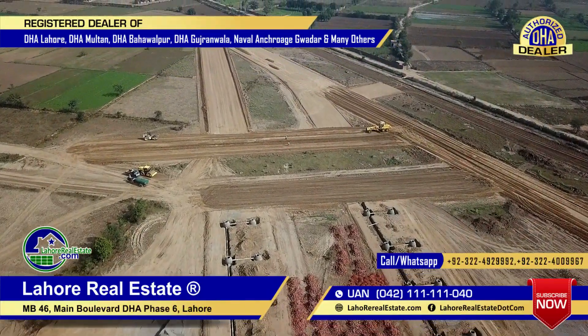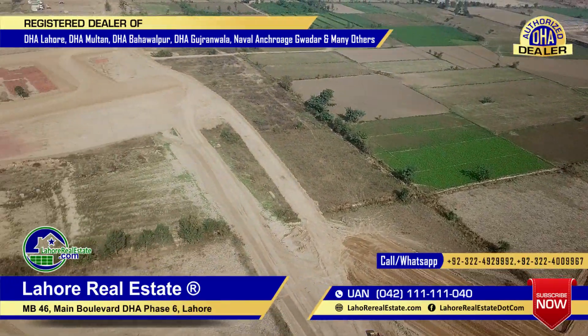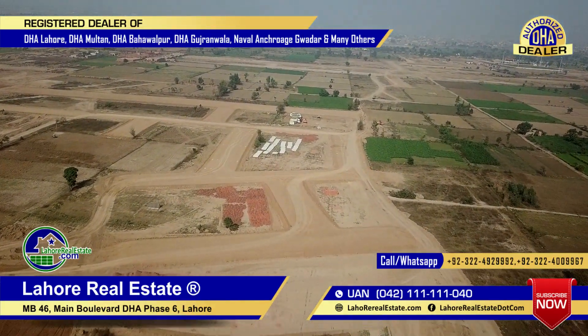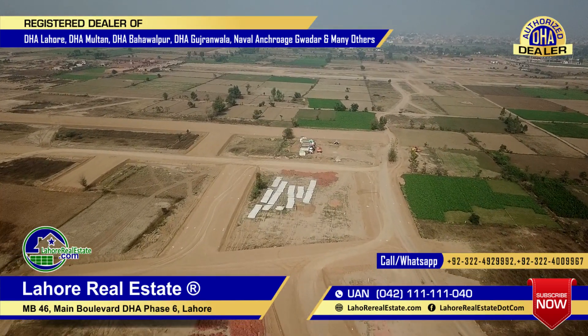This is the upper portion of F-block. On the right side of D-block, you will see E-block. This is the D-block layout, and on the left side is E-block cutting.